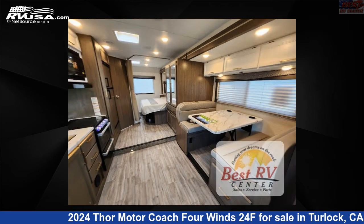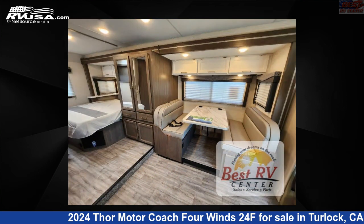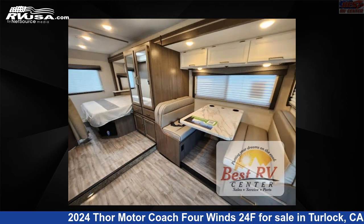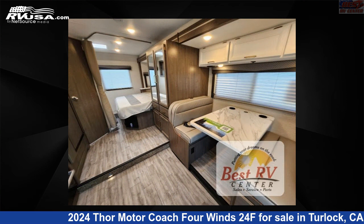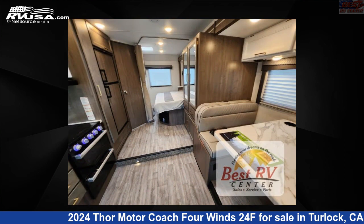This 2024 Thor Motor Coach 4 Winds 24F is built on a Ford E-Series chassis. This is an AI-generated video of one of thousands of classified listings on RVUSA.com. If you're interested in this unit, visit the link in the video description to view more photos and the current price, or reach out to the seller.